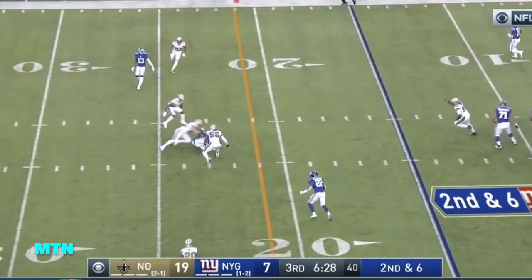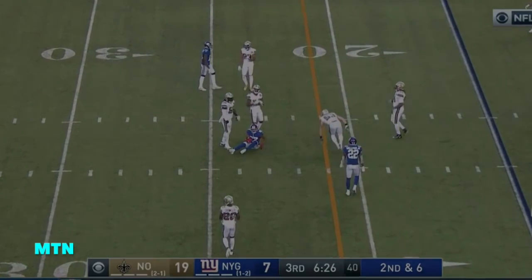Here's second and six — a short one, but enough for the first down. Second half.